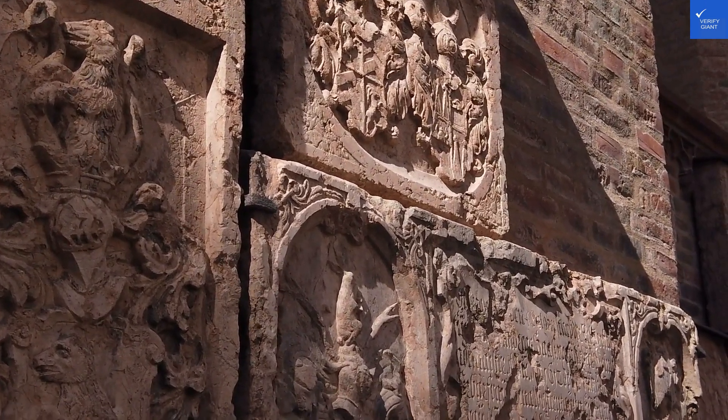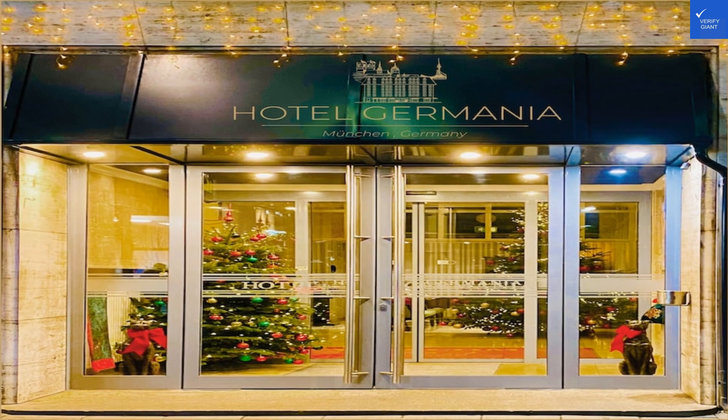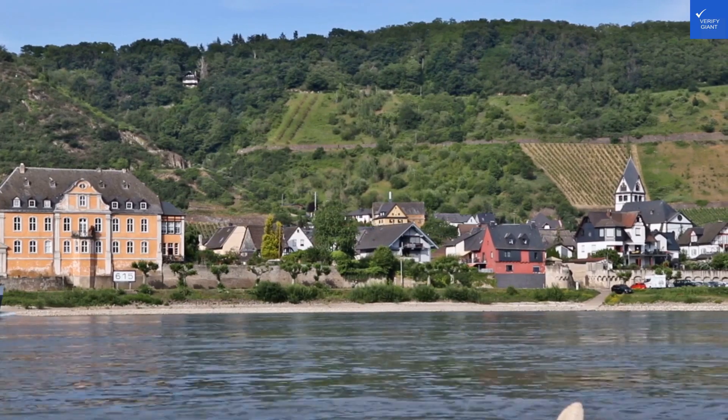Welcome back to Verify Giant, your go-to source for helping you shop online safely. Today, we're diving into the Boutique Hotel Germania in Munich, where value, comfort, and convenience are all on the menu — much like a German buffet.